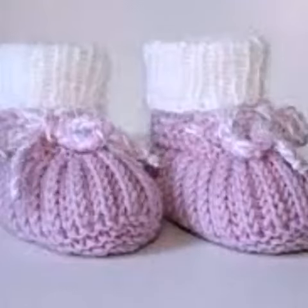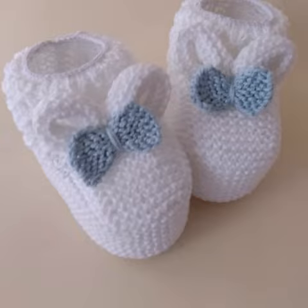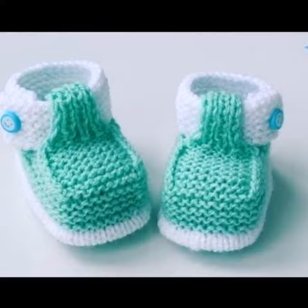Assalamualaikum viewers, welcome to my channel. I hope you enjoy taking care of yourself and your life with your family and friends safely. Today in this video I am going to show you most beautiful, stylish, comfortable, cute baby shoes designs — crochet shoes designs in different styles, different designs, and different color combinations, one by one.